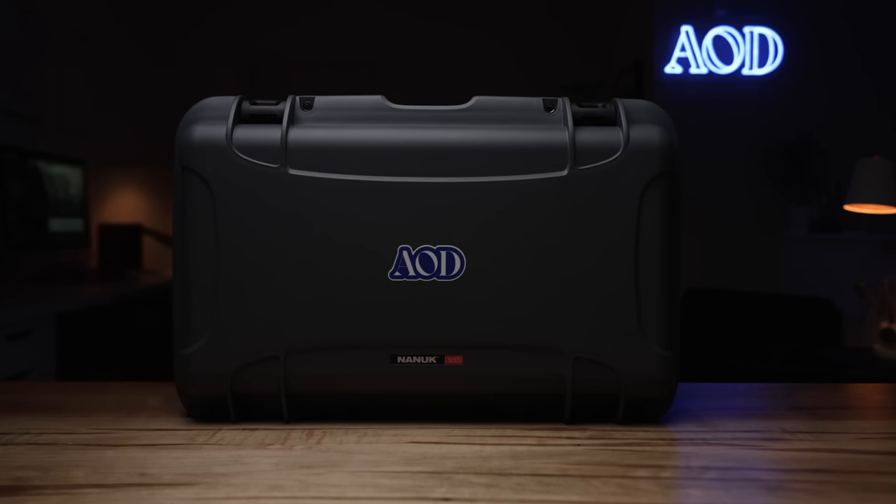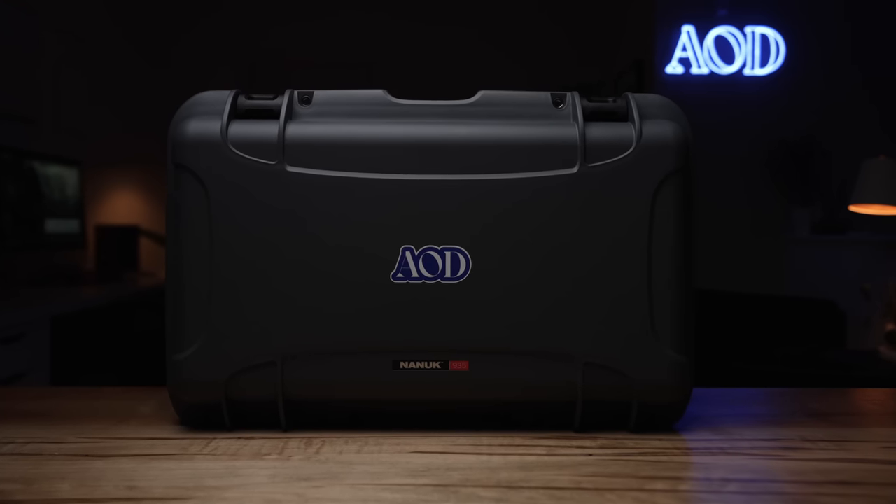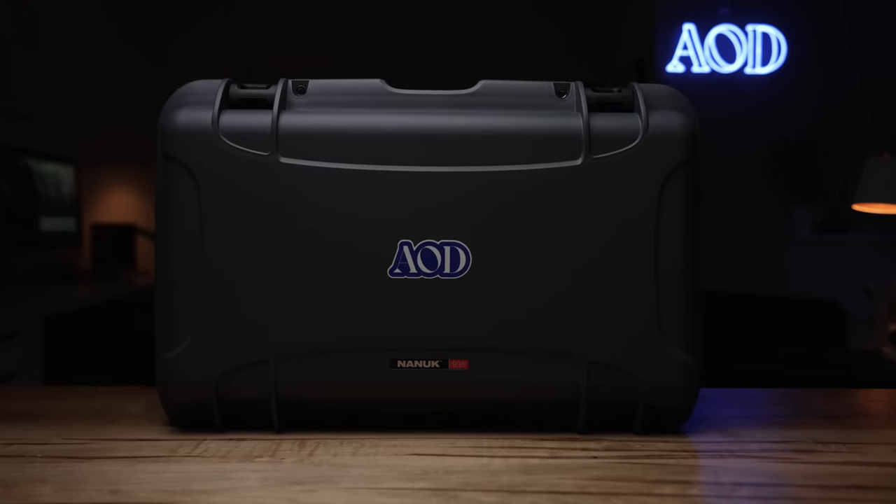I'm not sponsored by them — we bought this camera with our own money — but we want to get it into someone's hands who's going to be making amazing films and content. It's also coming with the really cool Nanook case, so you'll have it all travel ready.